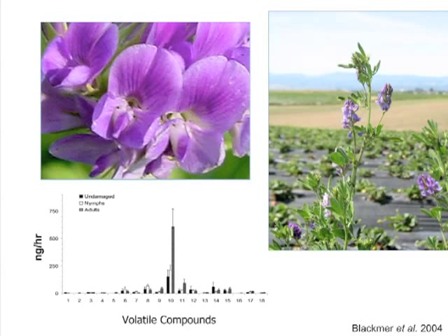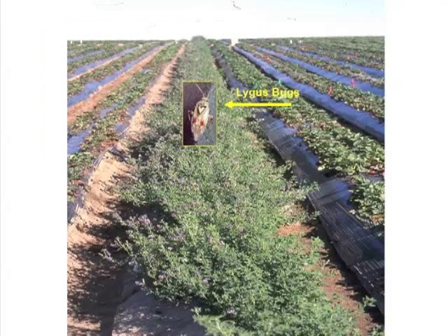Since that time, Blackmer et al. 2004 is a great example — the chemical cues emitted by alfalfa that stimulate lygus attraction have been identified. You can see volatile compounds being measured in milligrams per hour, and there is a tall bar showing that alfalfa flowers that have been fed upon by adults emit a lot of a particular volatile compound. This combination of flower presence and feeding-induced plant damage is very strongly attractive to this insect.